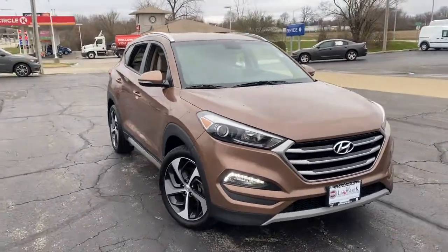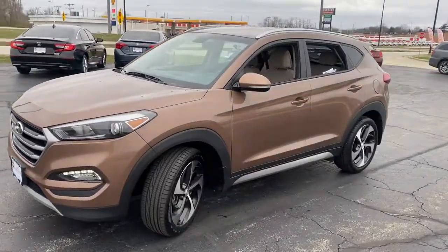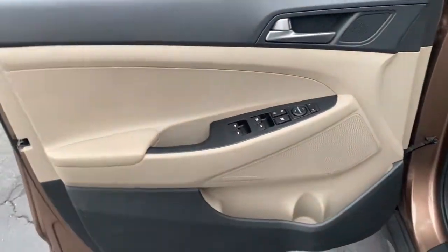Hop into the 2017 Hyundai Tucson. With less than 70,000 miles on the odometer, this vehicle provides excellent value. This upscale Tucson crossover is ready to make even the most routine errands feel enjoyable.